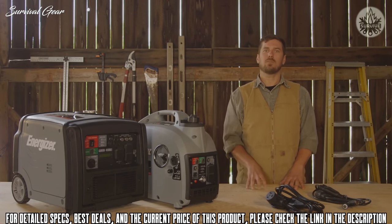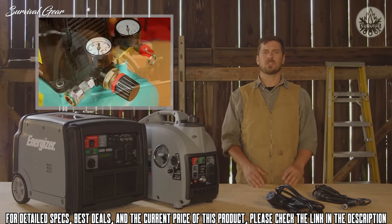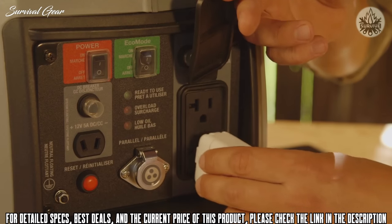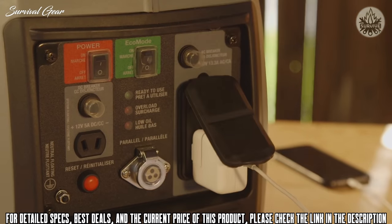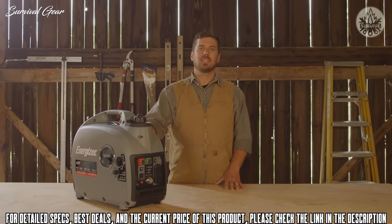In practical terms, this means these inverters are safe to use with electric motors such as angle grinders, air compressors, and circular saws, as well as delicate technologies such as smartphones. This model can easily supply 2000 watts max and 1600 watts running.